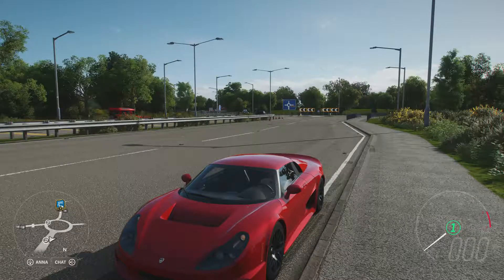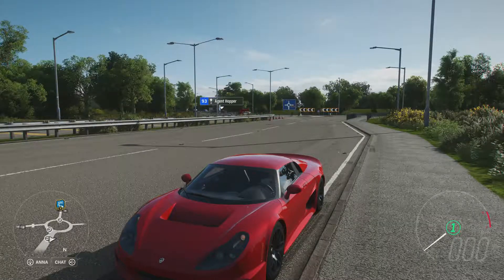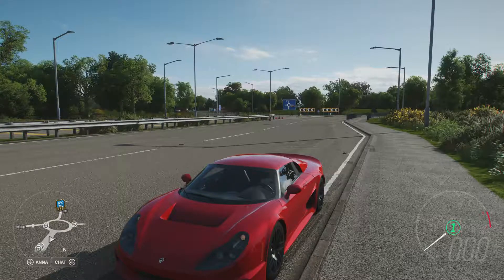Welcome everybody to How Fast Will It Go, and today we're dealing with the 2010 Rozeon Q1. This has 1,356 horsepower, 1,021 pounds-feet of torque from a 7.5-litre twin-turbocharged V8 engine, and the car itself weighs 2,400 pounds.